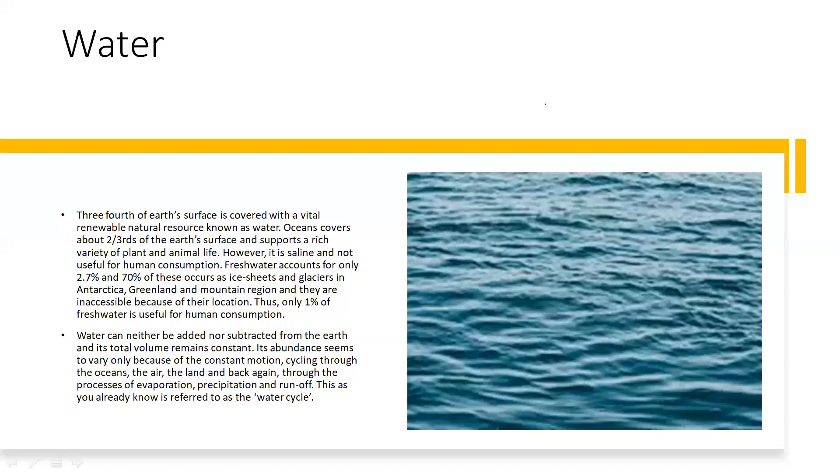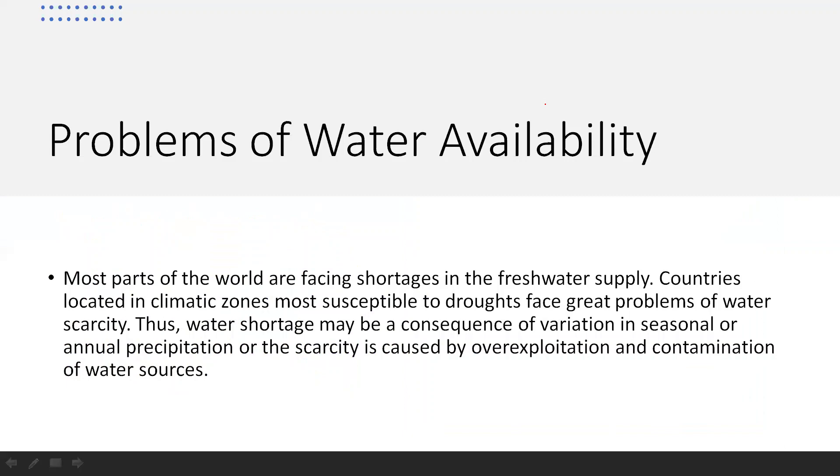Water can neither be added nor subtracted from the earth and its total volume remains constant. Its abundance seems to vary only because of the constant motion cycling through the oceans, the air, the land and back again — through the processes of evaporation, precipitation and runoff. This is referred to as the water cycle. Most parts of the world are facing shortages in water supply. Countries in climatic zones susceptible to droughts face great problems of water scarcity. Water shortage may be a consequence of variation in seasonal or annual precipitation, or can be caused by over-exploitation and contamination of water sources.